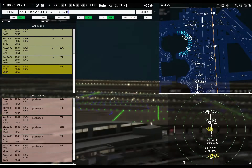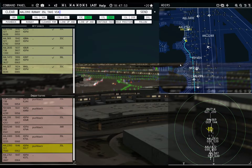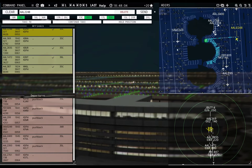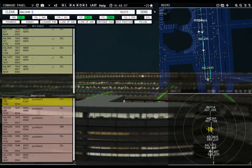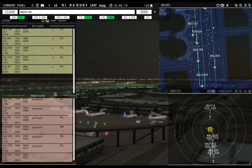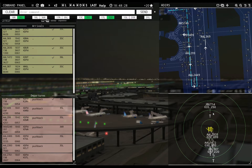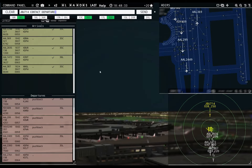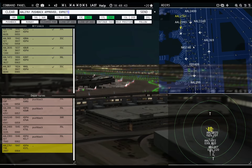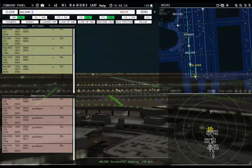American 387, runway 35 center, cleared to land. American 2390, runway 35 left, taxi via Lima. American 2248, taxi to apron via Echo Kilo. American 2449R, runway 35 left, cleared for takeoff. JetBlue 714, contact departure. American 2761 requesting push and start — pushback approved, expect runway 35 left.